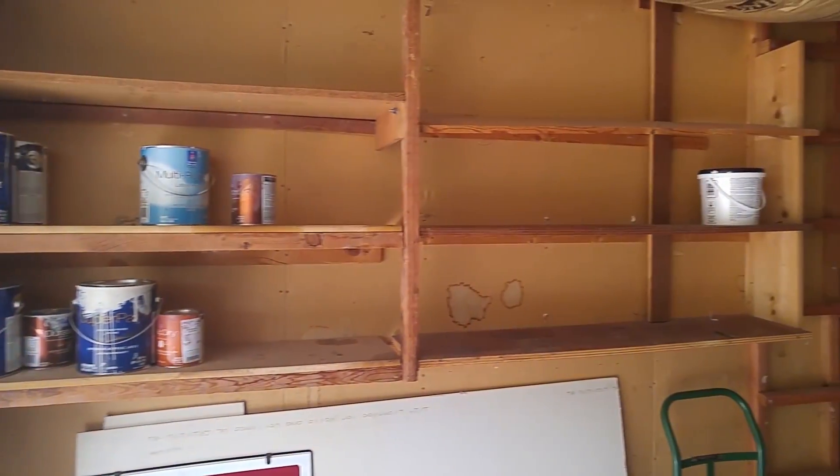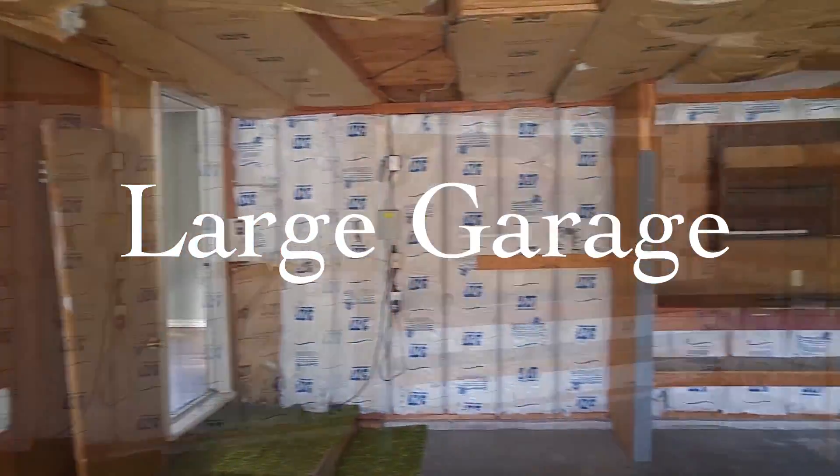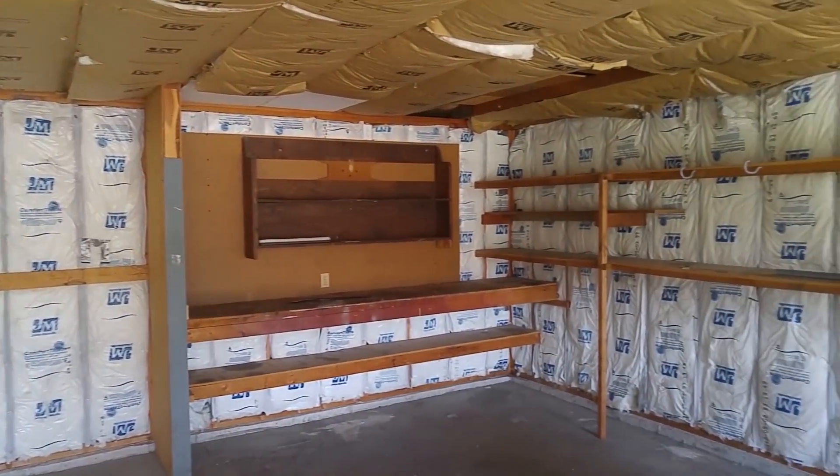Keep your vehicles out of the harsh Montana elements, nestled in an insulated garage that features an automatic door.